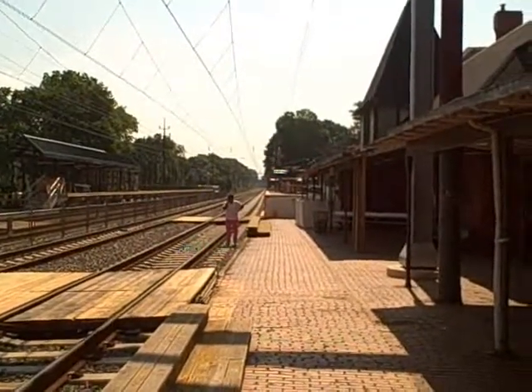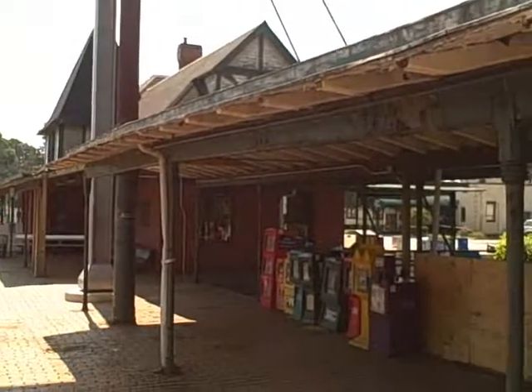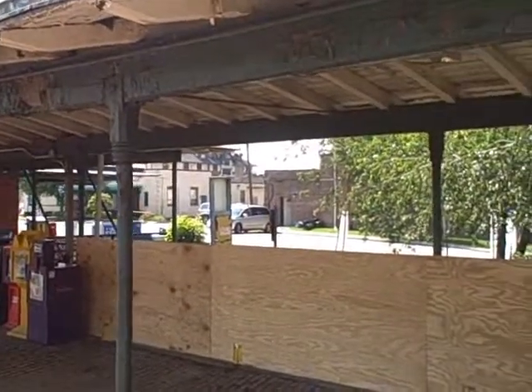Welcome to Wayne. Right now we are standing on the eastbound platform of the R5 Regional Rail Line Station in Wayne, Pennsylvania. That is the original station that you're looking at right here, and just beyond that is the primary parking area for the station.